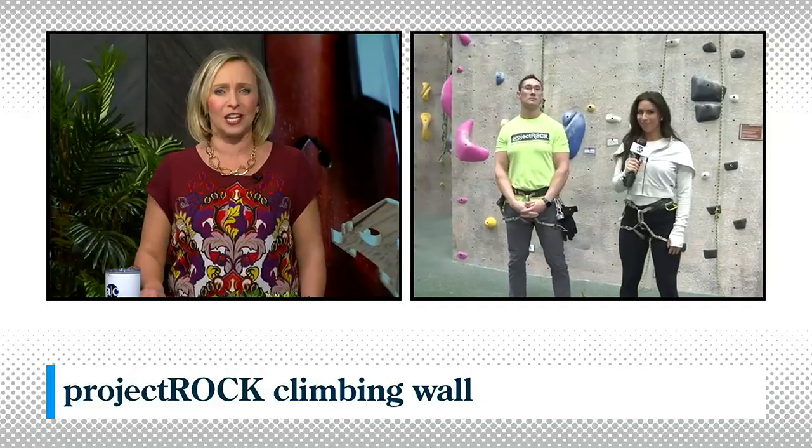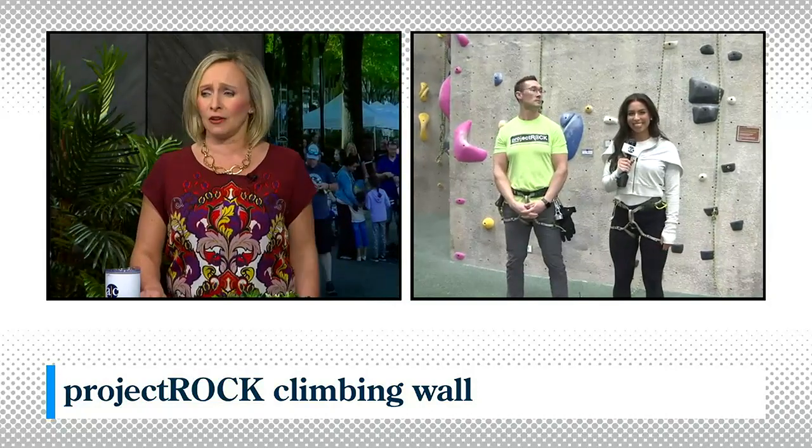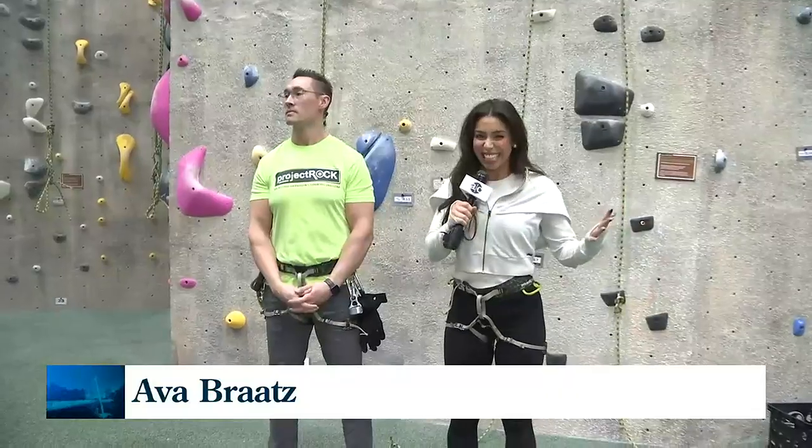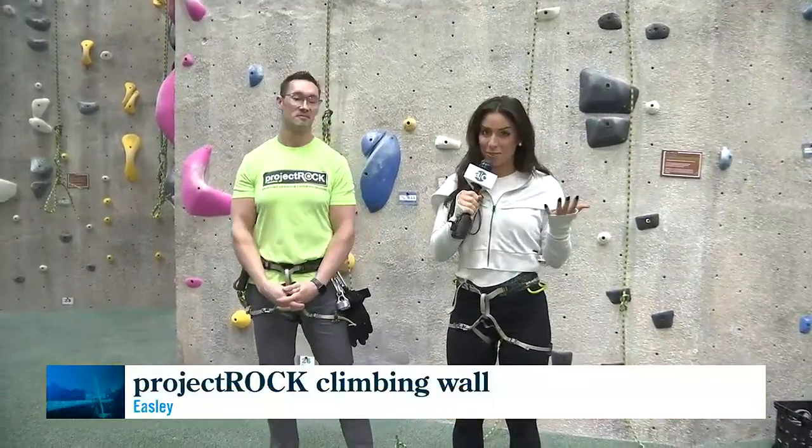There's a place in Easley where you can experience the thrill of rock climbing in a climate-controlled indoor space. Ava Bratz is checking out Project Rock for us. She was up really high, back down on the ground now. We're both on the ground — we're going to leave the climbing to the actual professionals.